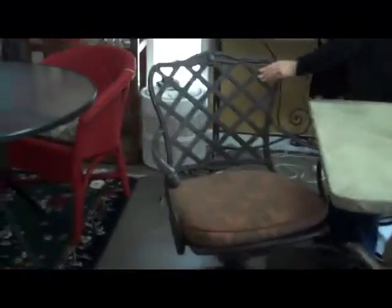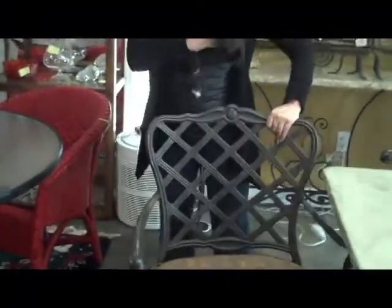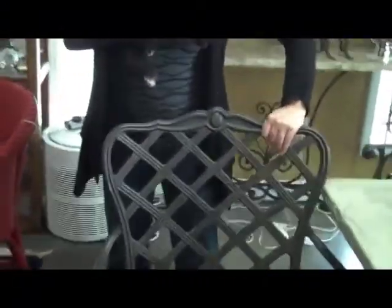We also have four Brown Jordan chairs — these are the cast aluminum chairs. She paid $2,000 for the set of four chairs. We have got them for $1,000, and they come with the cushions. They are spring rocking chairs.